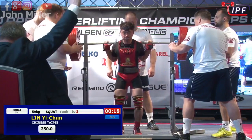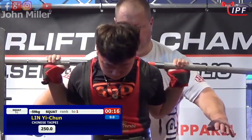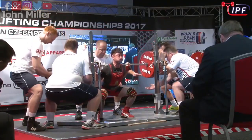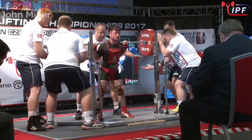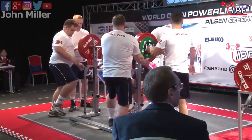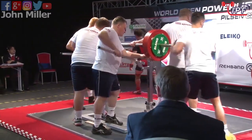At Junior Worlds, he just did a 2.65 just a short time ago. Looks very comfortable. Good speed — we'll wait for the referees. The referees' decision is good: three white lights.